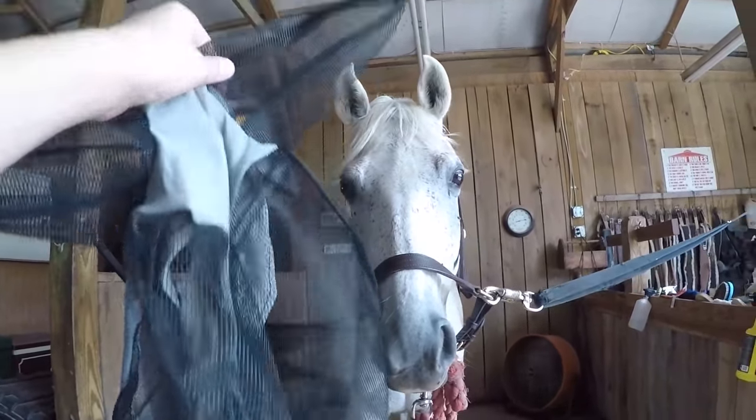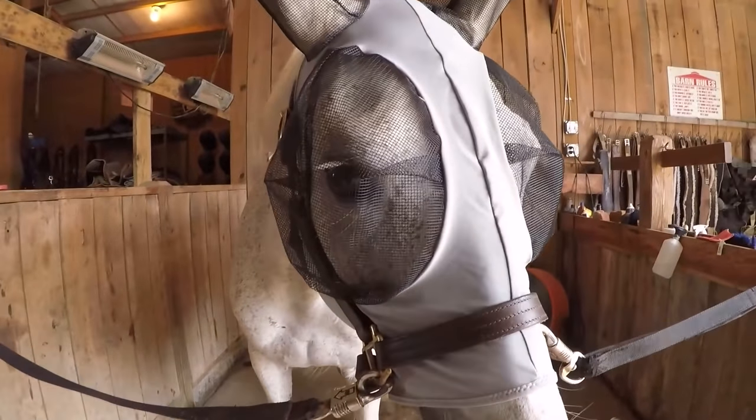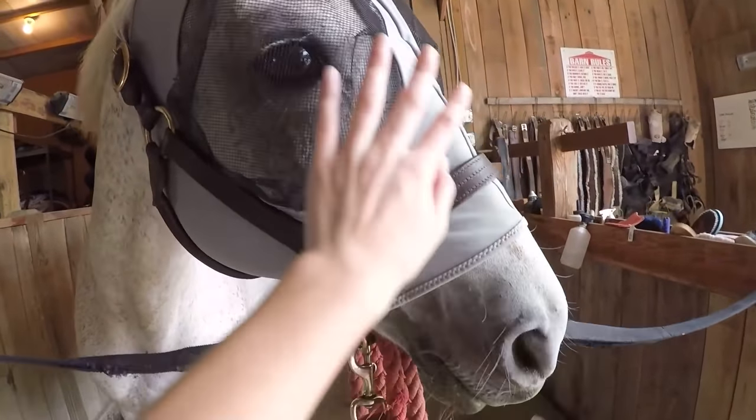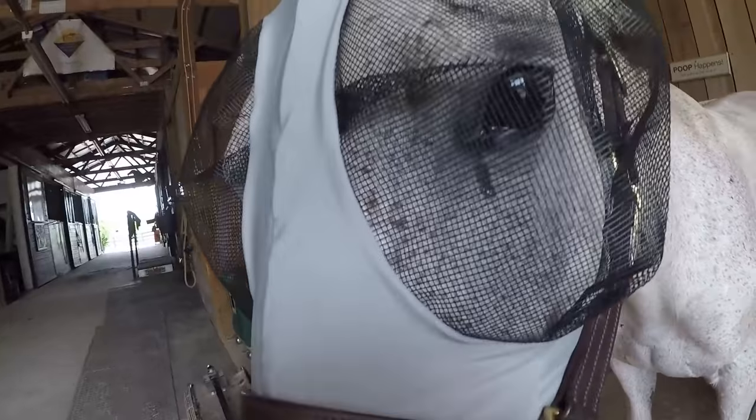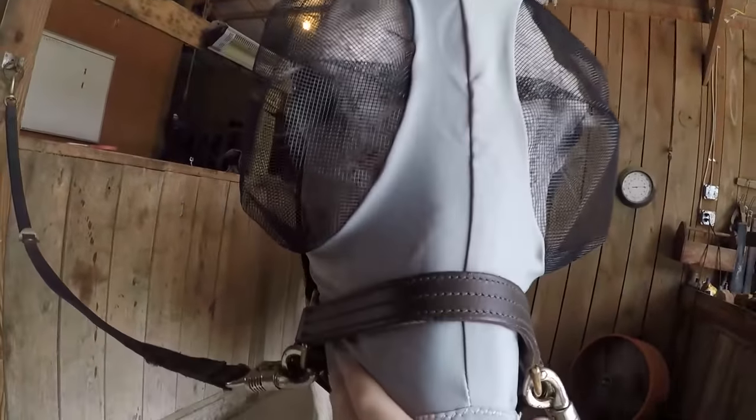BZ, you ready to try on your fly mask? Let's try it on in three, two, one. Whoa, BZ, you look so cool! And look, no flies can get to your eyes now. I already see some flies trying to go to your eyes. BZ, you look so good.